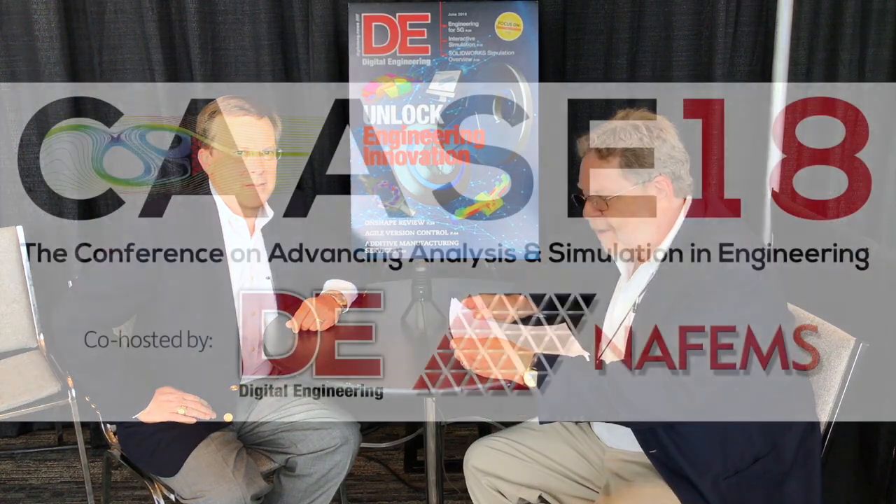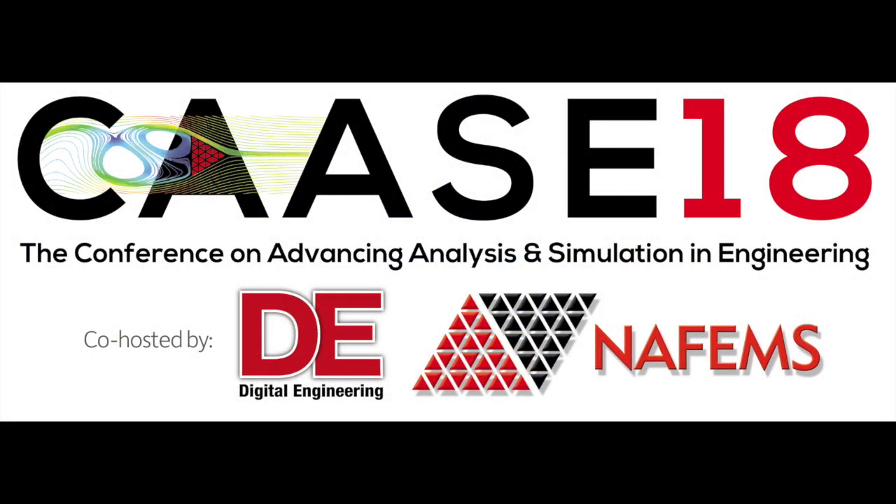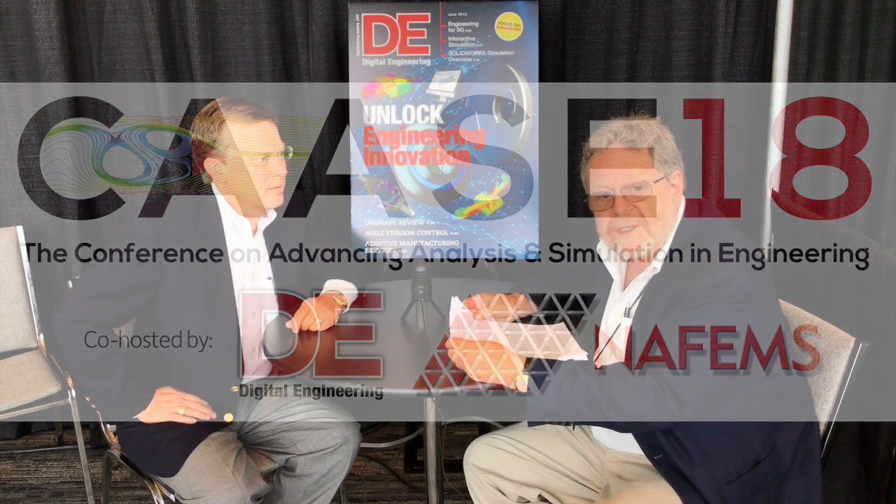I'm Tony Lockwood, sitting here in Cleveland, Ohio at Case 18, co-hosted by Nathan and Digital Engineering. I have a special guest for you. Please introduce yourself and tell us who you are, who you work for, and why should I care?